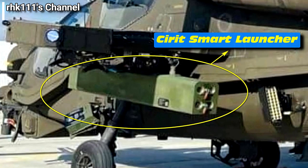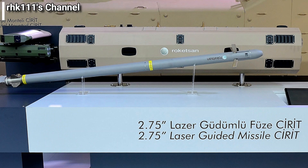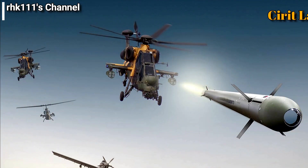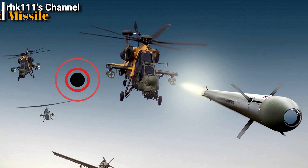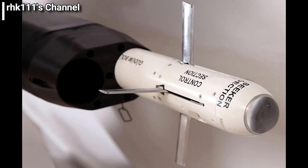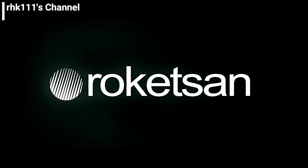The next thing I noticed is the SIRAT smart launcher under the winglet of the T-129 attack helicopter. As I understand it, this is a specially designed launcher for use only with SIRAT laser-guided missiles, and the launcher is made by the Turkish company Roketsan. I don't know if this launcher will be delivered to the Philippines along with the helicopter, but if it will be, then it means the Philippine Air Force's T-129 helicopters will likely be armed with the SIRAT missiles.